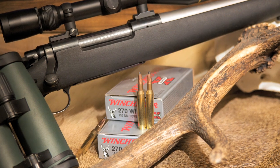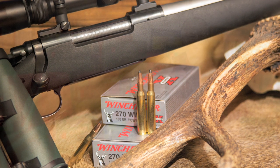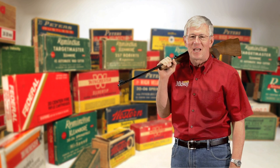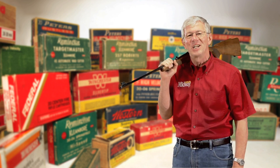Today the 270 Winchester is one of our most popular hunting cartridges and is chambered by nearly all gun companies. After nearly 75 years, it's still one of the top selling centerfire rifle cartridges available today, and the 270 Winchester shows no signs of slowing down.